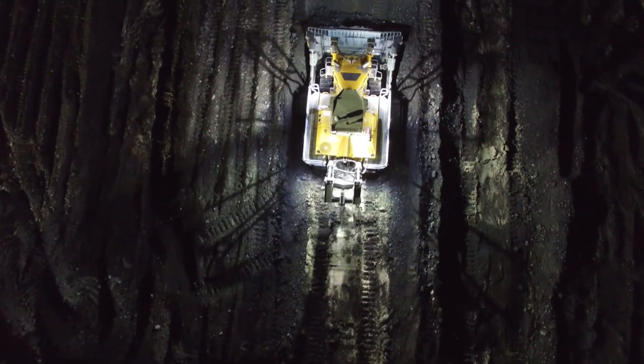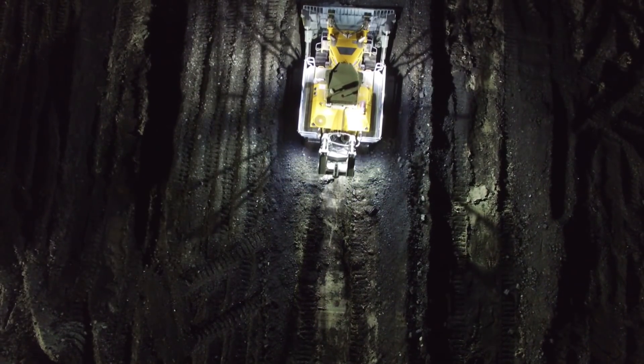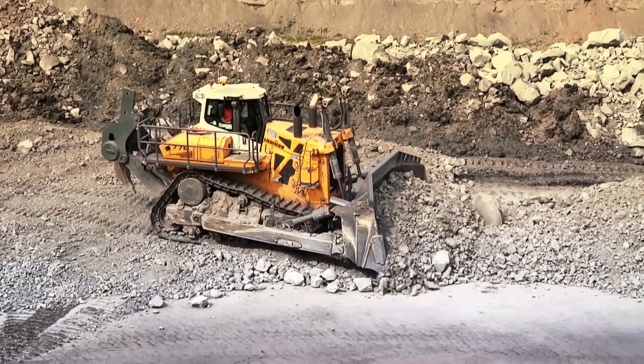First and foremost, simple operation using a joystick. Second, the infinitely variable travel drive — I can adapt the driving speed to my work. I have to drive very slowly, especially for ripping work. I have very high tractive and ripping forces when I am leveling a road in the mine.